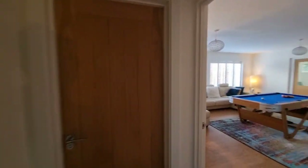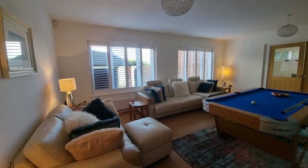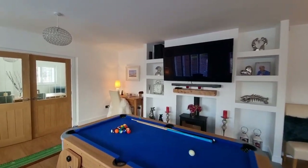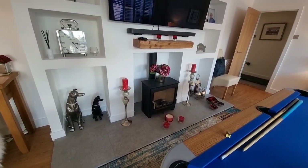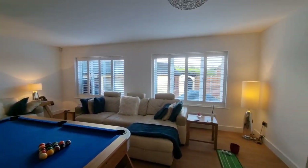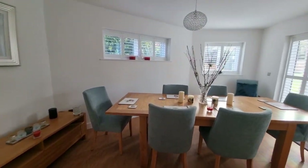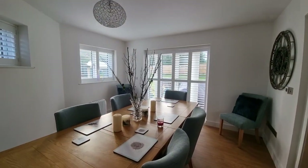Heading towards the rear of the property, we've got this really good-sized lounge area, currently being used as a recreational room — there's enough room in here for a pool table. There are lovely built-in wall units, a brand-new recently fitted log-burning stove, and windows to the rear. Double doors open through to the third reception room, which is currently being used as a dining room, with French doors opening out to the rear garden.